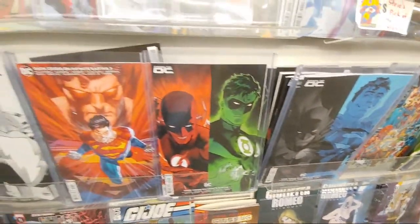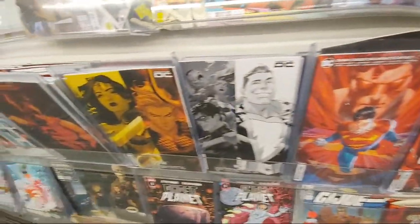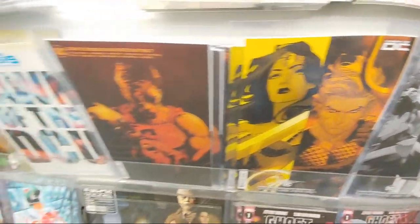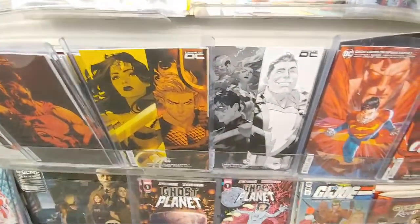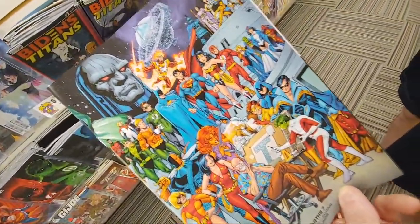Dawn of DC — Dark Crisis on Infinite Earths number seven. There's like a million different covers; they're all different variants. Pick your team. And look, this is the main one that's going to be a hot cover. I'm going to recommend that right now — this is your cover pick of the week.